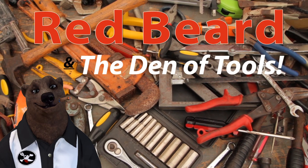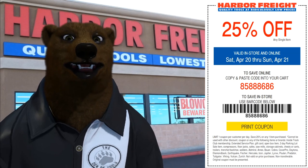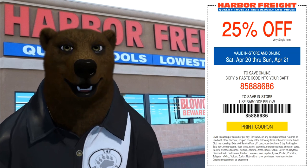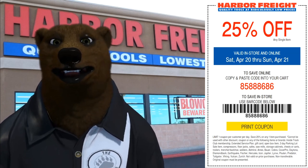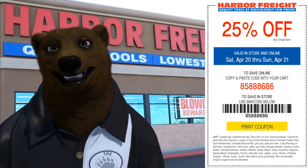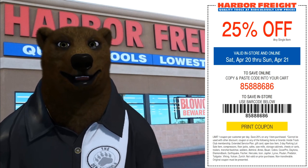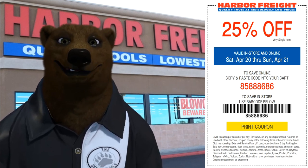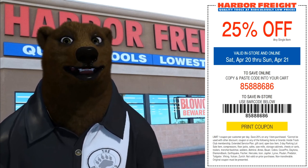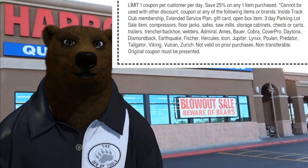Welcome to Red Beard and the Den of Tools. Hey guys and gals, it's Red, your friendly neighborhood tool bear, back again here in the Den of Tools. Today we are talking about one of the biggest events every year that every Harbor Freight shopper looks forward to, and that is the 25% off coupon. It's coming this weekend, April 20th and April 21st — your 25% off any single item coupon. The bear is here to tell you how to make the most of it, what you can use it on, what you can't use it on, and how you can tell the difference.